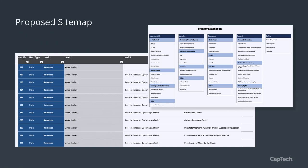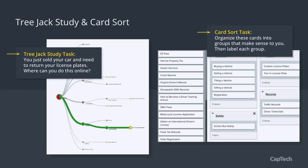We performed two tasks with users: a tree jack study and a card sort. A tree jack study asks individuals to complete tasks to show how they find content — how they move through navigation to get what they need. A card sort pairs well with that because it enables us to see how people group and organize content topics. Organizations often group services one way internally and assume external users group them the same way — that's often not the case. A card sort helps identify where people actually expect to see information.